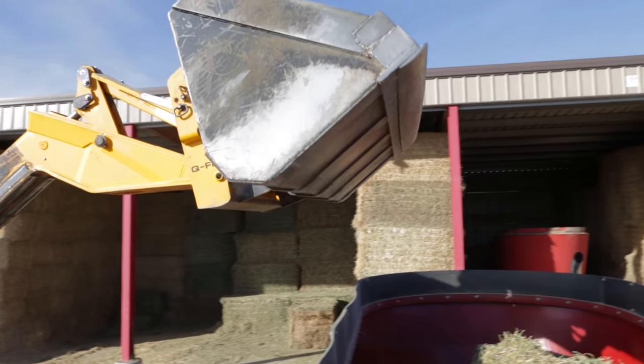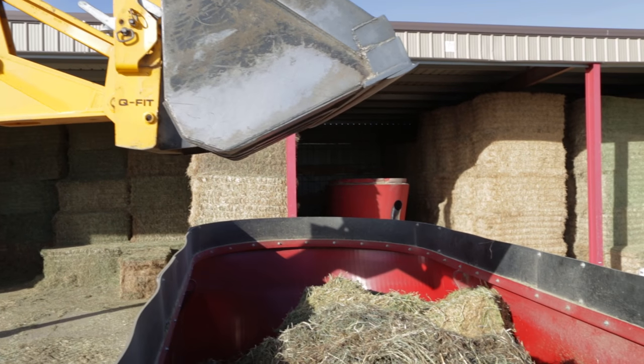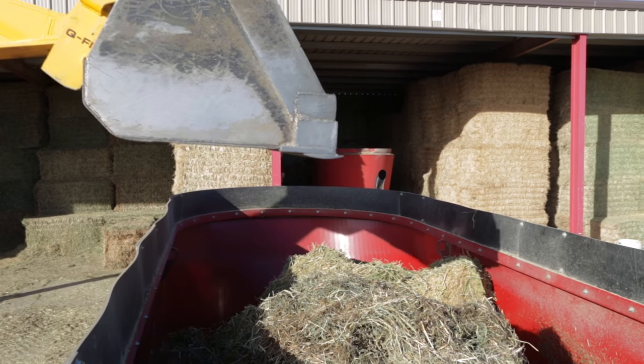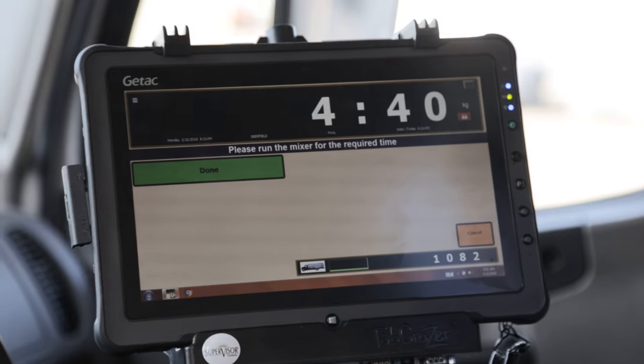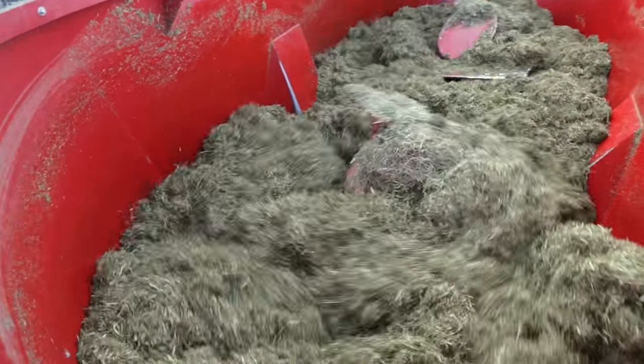With the J-Lower mixer we purchased a feed supervisor program. It helps with our feed tracking, inventory, and more accurate mixing. You always have your cost breakdowns with everything.